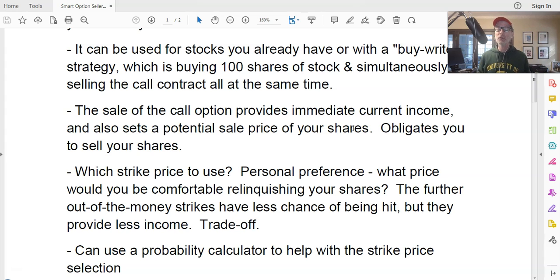The sale of the call option provides immediate income and also sets a potential sale price for your shares. If you've bought shares and there's a price point where you'd be willing to sell, you might as well sell a call option where someone will pay you to take your shares away. Say you bought at $100 and want to sell at $120 — instead of just sitting there waiting for the stock to get to $120, by selling the 120 strike call you're using your time and money more efficiently, and still getting paid while you wait.